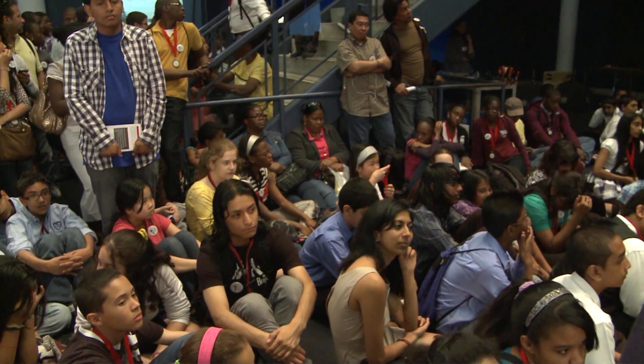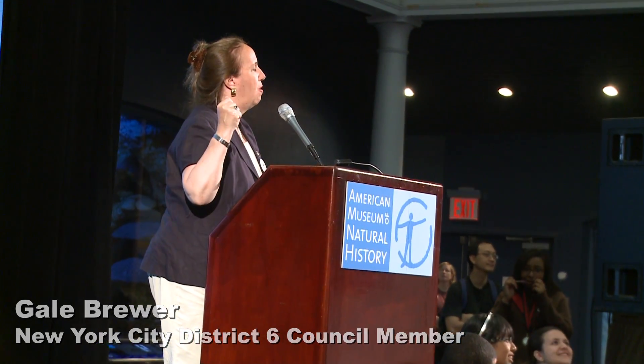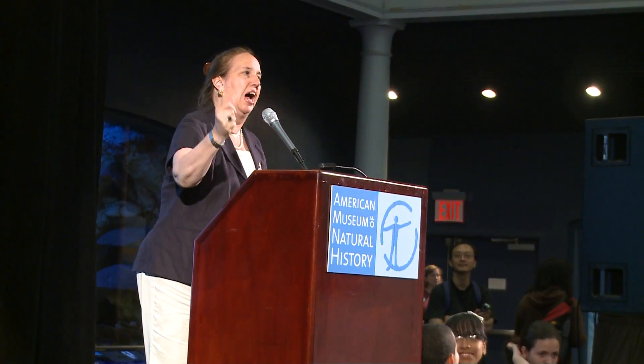This is the biggest crowd ever. You are diverse, you are a representative of New York City, you are fantastic. Thank you, teachers; thank you, students; thank you, parents. And it is an honor to represent this area and to care about science.